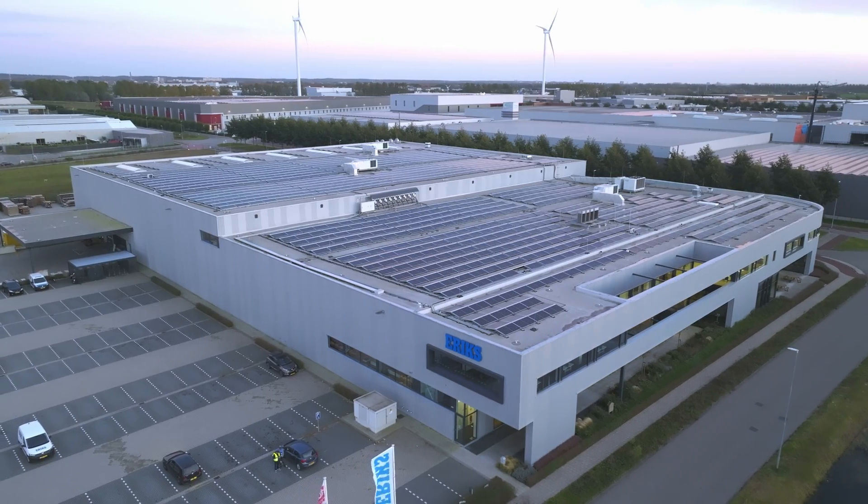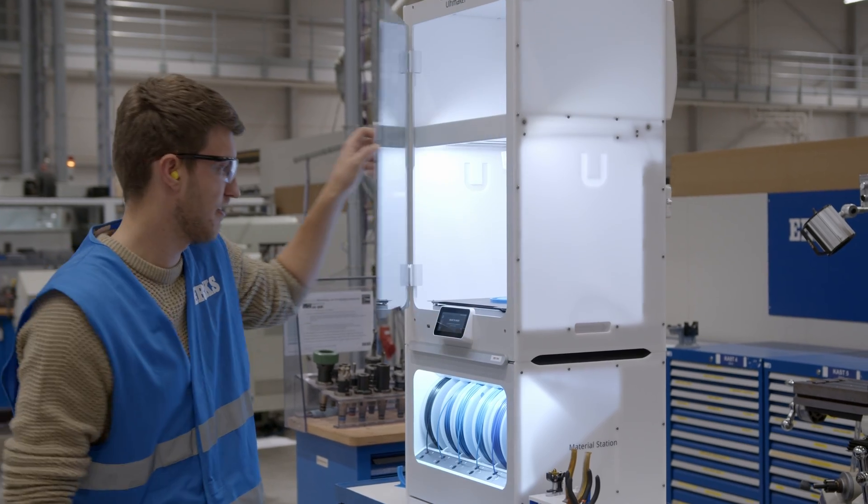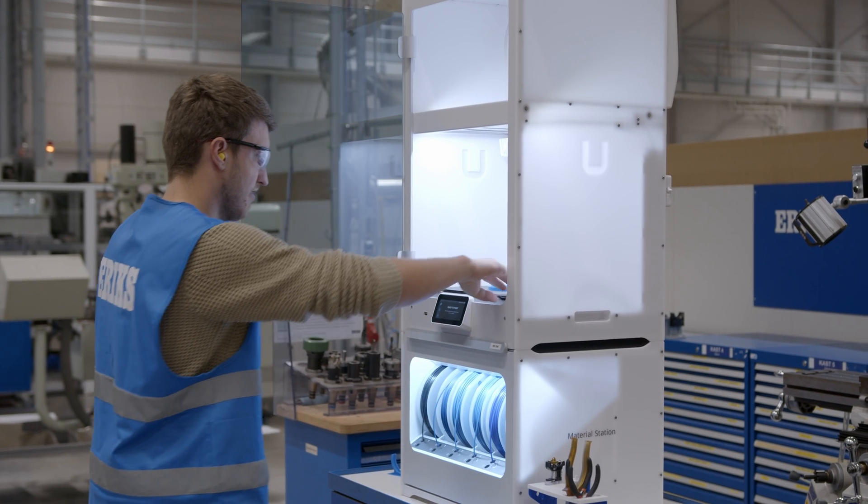My name is Job van der Zande. I'm the head of engineering for Erics. Erics is a multi-product specialist which delivers and produces parts to many different industries.